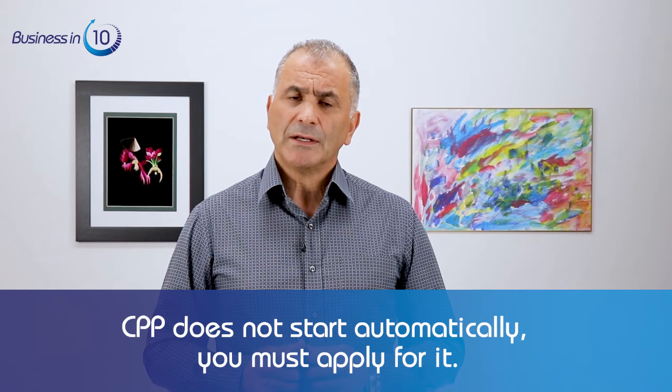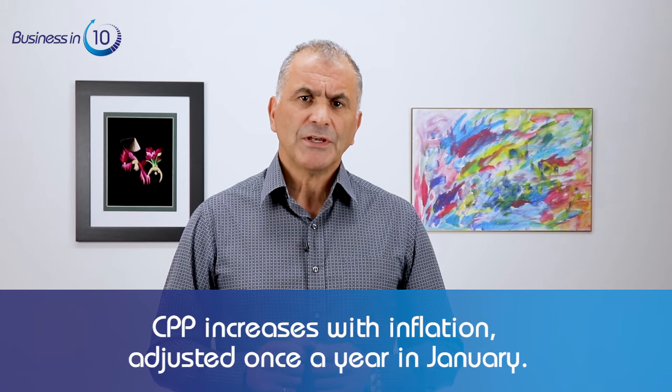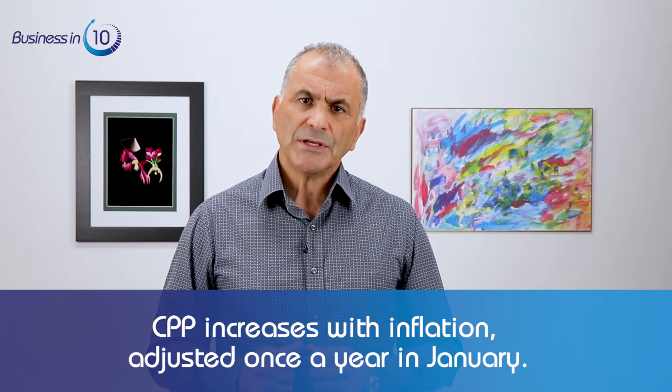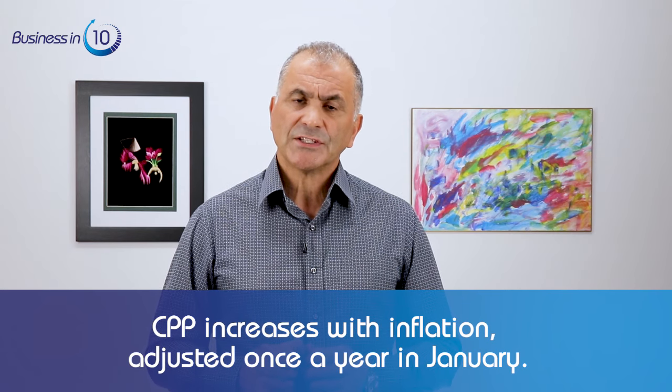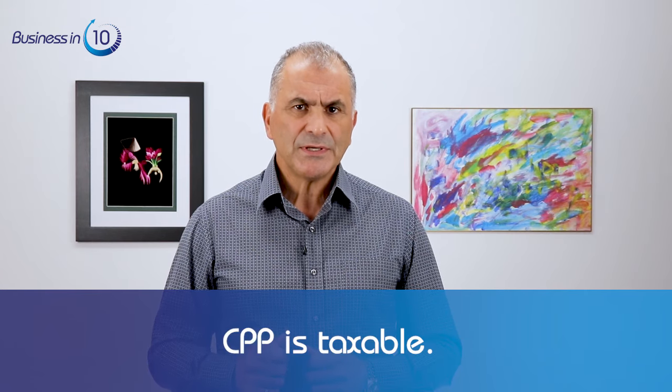Remember, your Canada Pension Plan does not start automatically — you must apply for it. It increases with inflation and is adjusted based on the Consumer Price Index once a year in January. Please note that your CPP is taxable. There are a few more rules, and I'll leave the Government of Canada's CPP website link in the description if you want to dig into it further.